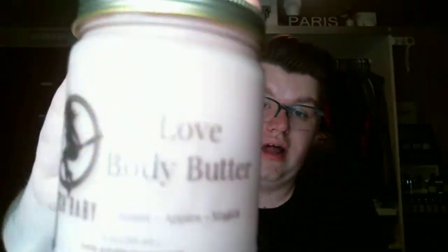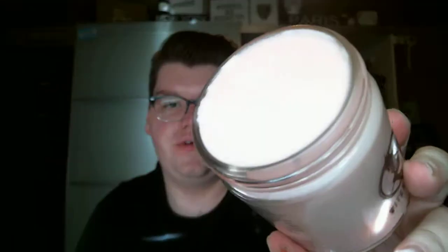Then I picked up the Love Body Butter, which is the Apples, Roses, and Magic. It smells like apples and roses. And this one is filled to the top — there's no room for air there.